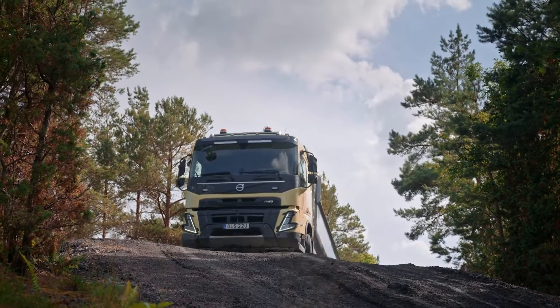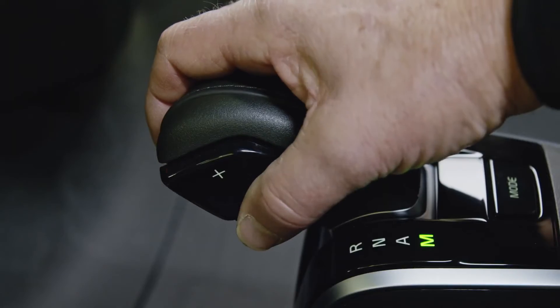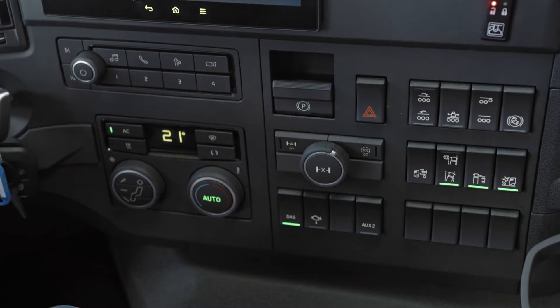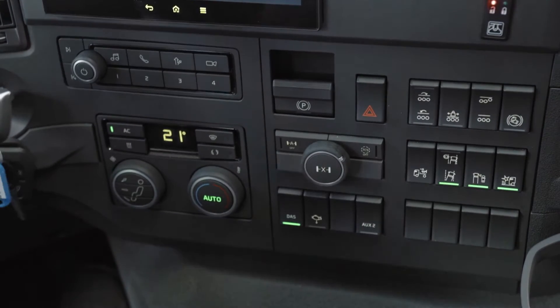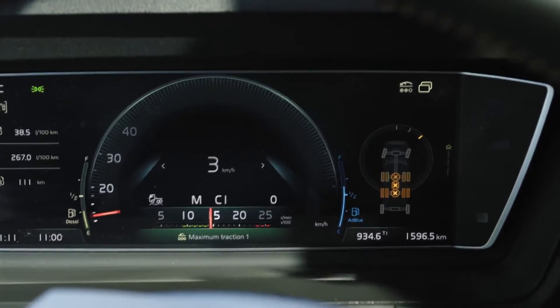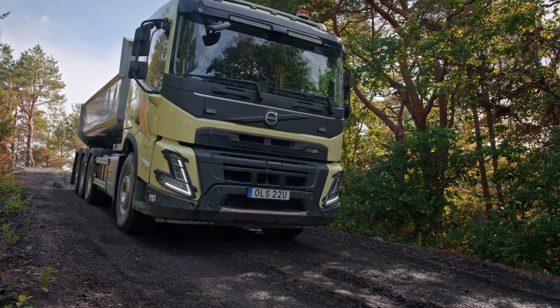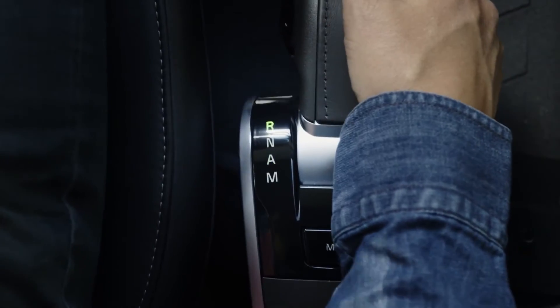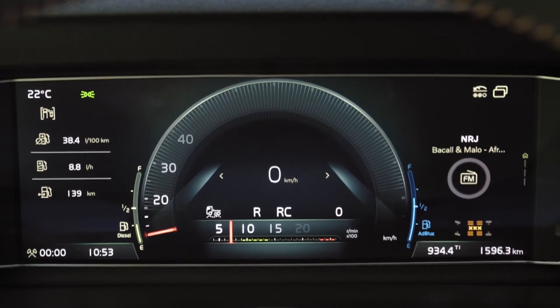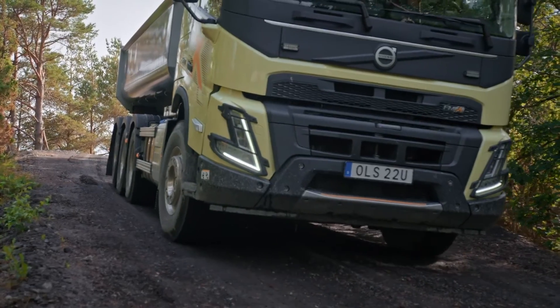Pulling heavy loads over steep hills will make you want to have maximum control over your truck. Having full differential lock and crawler gear on gives you the precision to handle even the trickiest situations, and everything is controlled by the accelerator pedal. And in case you need to go in reverse, reverse crawler gears make it possible to reverse with a load on and reach places never before possible.